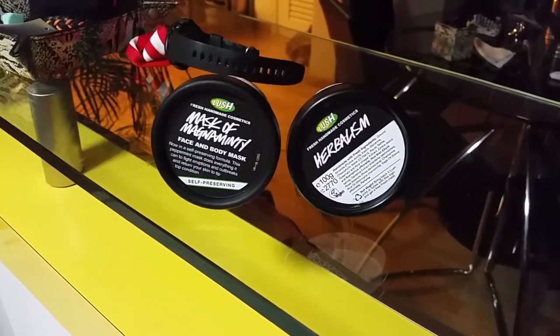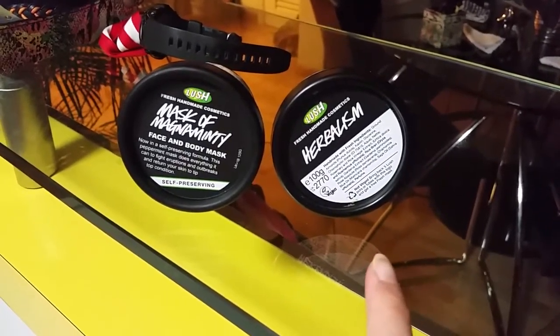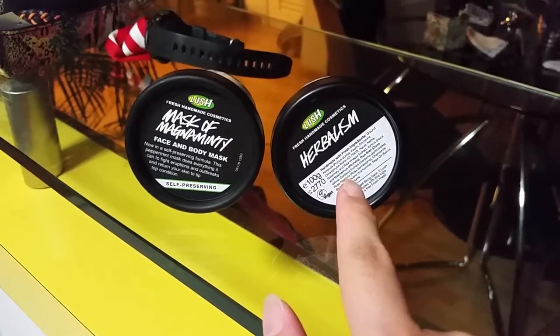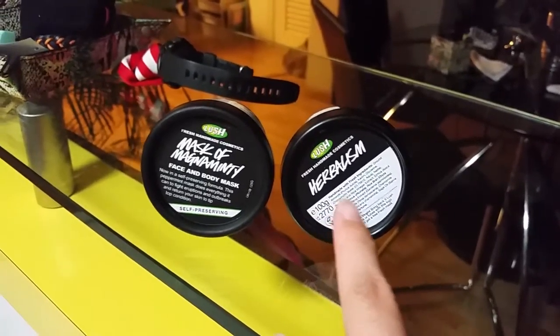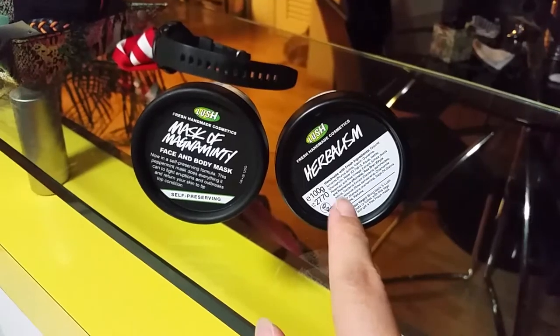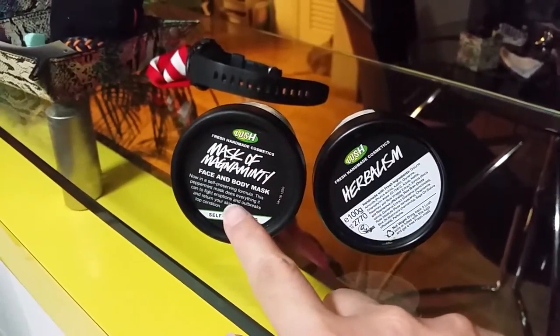I'm flying to Taiwan soon, so I made a trip down to Lush. This is what I got: mask of magnanimity and herbalism. This one actually made my skin less oily — seriously, it does. So give it a try if you have an oily complexion; it will definitely help you.